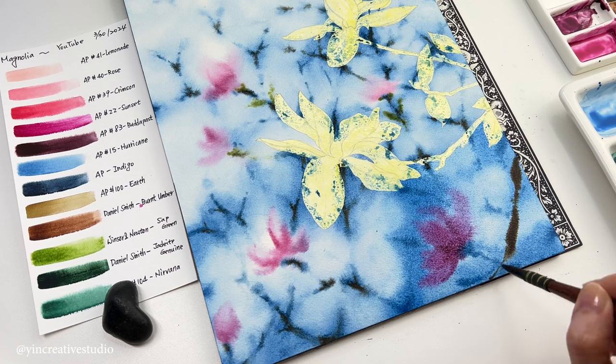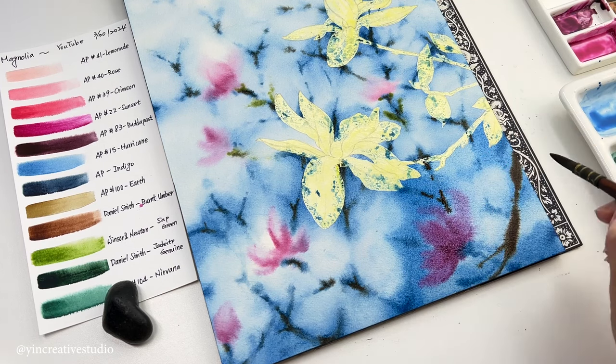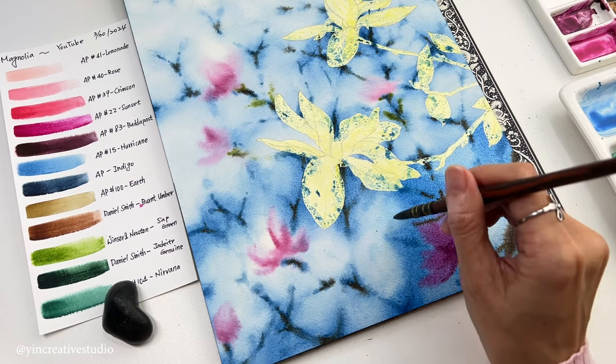While the paper is still damp, let's paint semi-abstract branches as a middle ground to add depth to this painting.